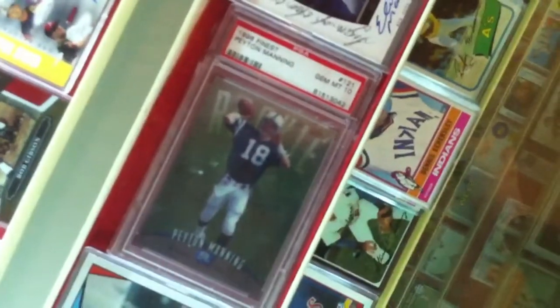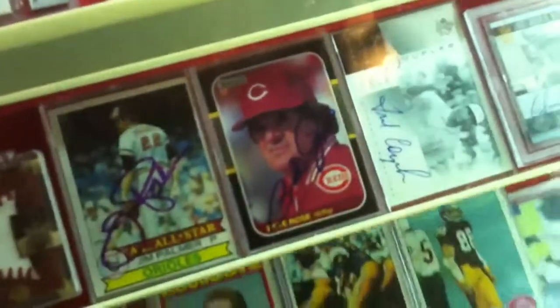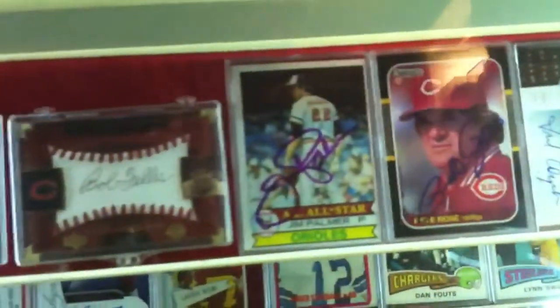There's a Jim Brown Mint 10. Peyton Manning, Eli autograph. Fred Couples autograph, Pete Rose.